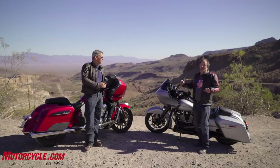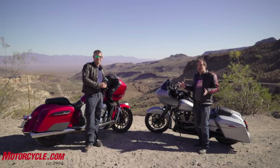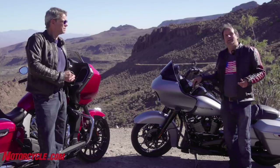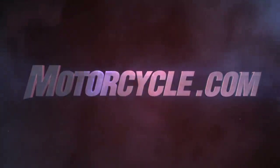Once again, as always, for the full story go to Motorcycle.com — read the text, look at the pictures, we've got full specs there. You'll get all the information we have to offer. If you liked this video, click like; if you didn't like it, tell us why and we will try harder. Thank you.